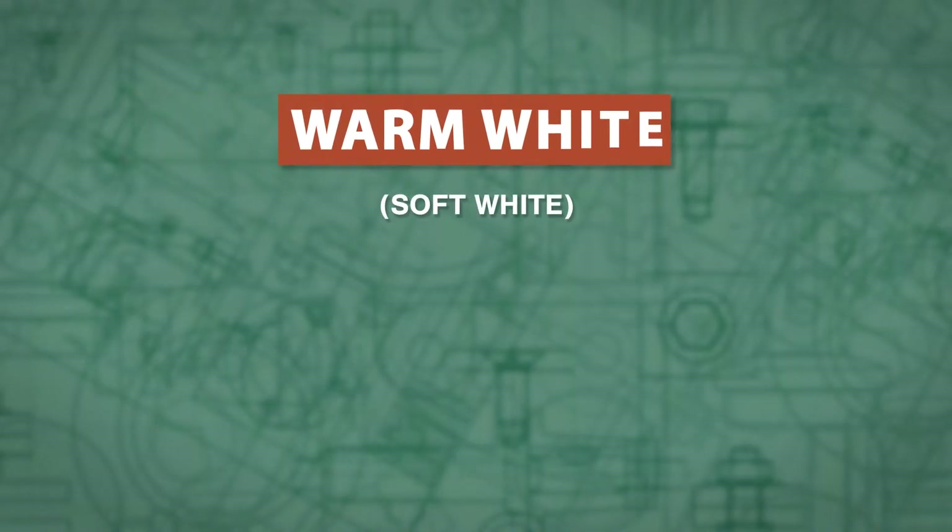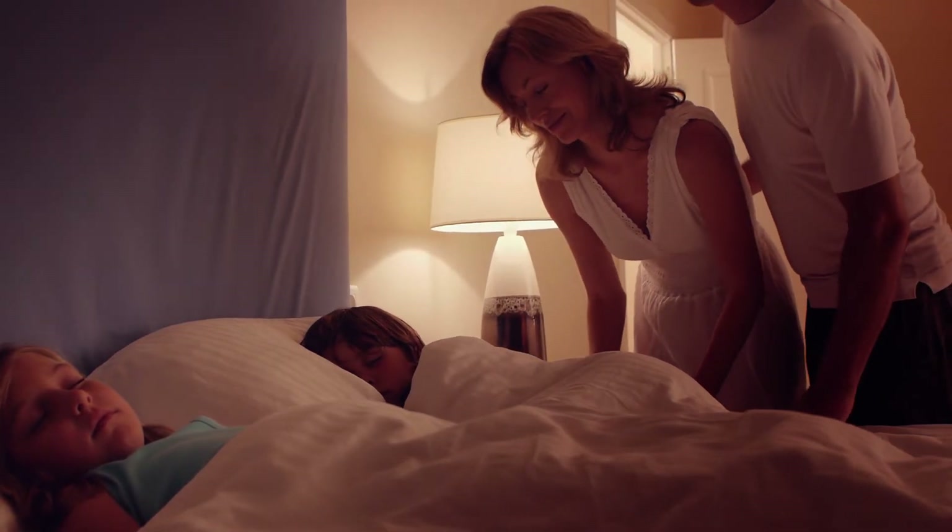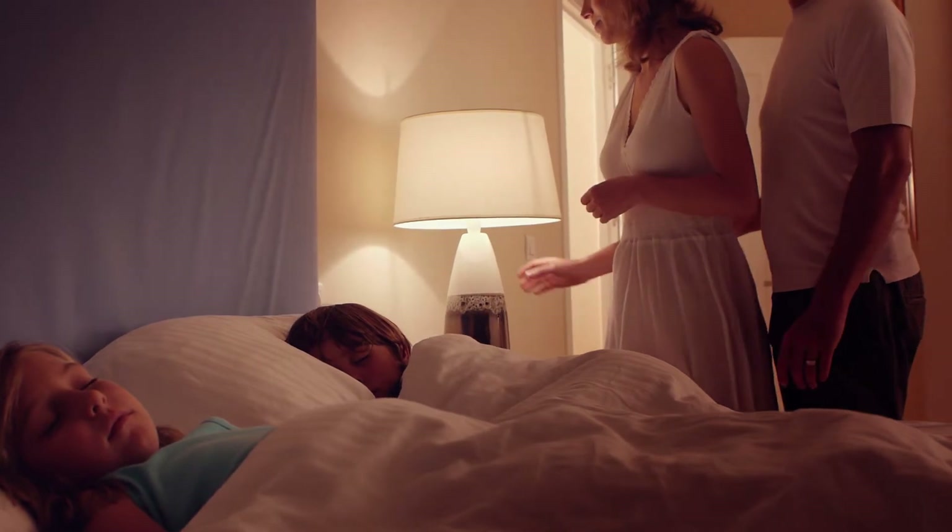Warm white or soft white will emit light similar to a tungsten bulb and is commonly found between 2700 to 3000 K. This light is comforting and best used in a living room or bedroom.